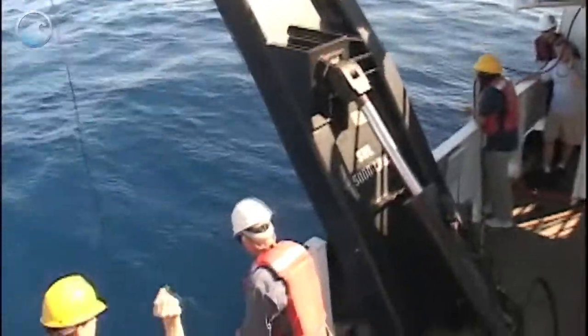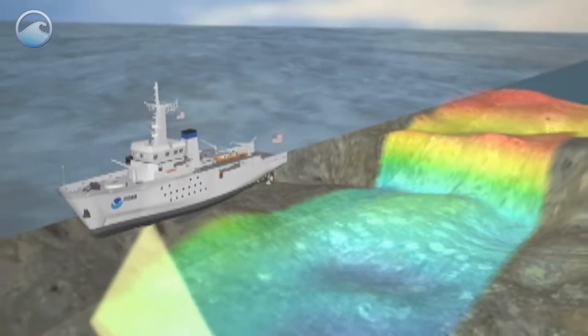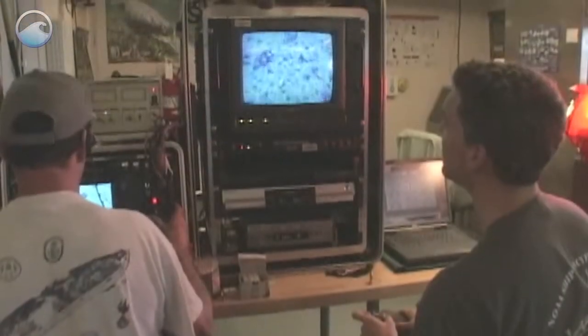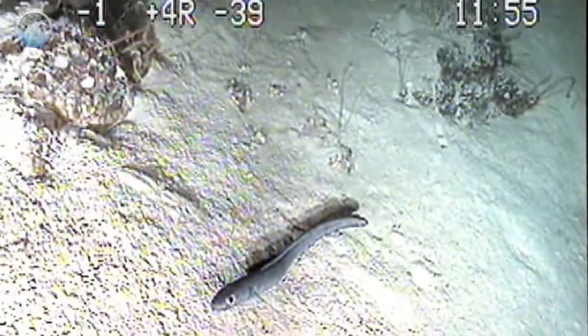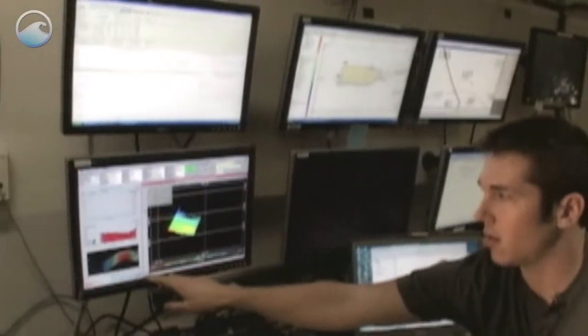When mapping in deeper waters, scientists use the advanced equipment aboard the NOAA ship Nancy Foster. These tools include multi-beam sonar systems and remotely operated vehicles equipped with digital underwater video cameras. These cameras can explore and map areas that can't be reached by scuba divers.